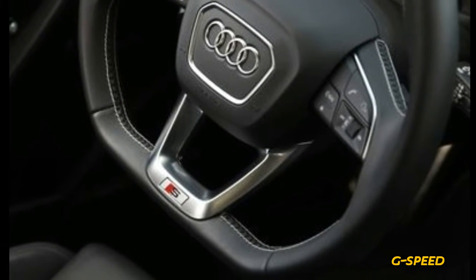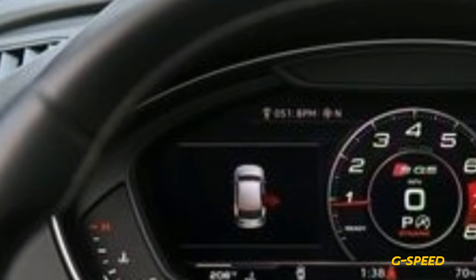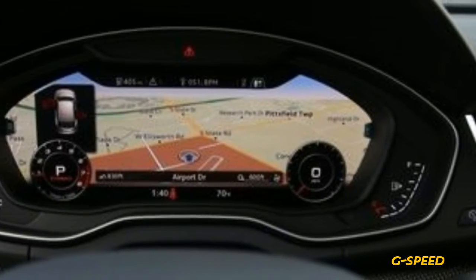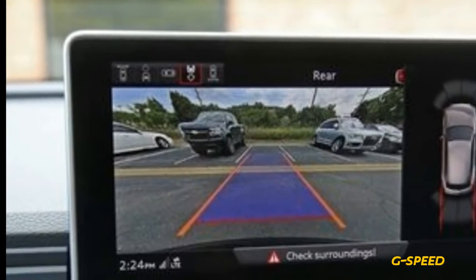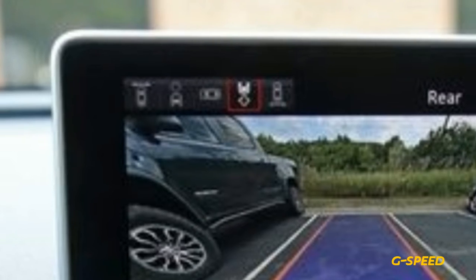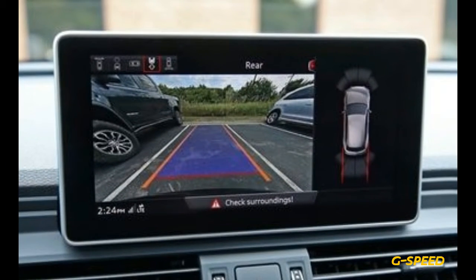It still doesn't feel normal to have a 4,429-pound crossover stop from 70 mph in just 148 feet, nor to have one lap the skid pad at 0.93 g. The SQ5's 5.1-second 0-60 mph sprint and 13.7-second quarter mile at 102 mph are also impressive, but trail its competition in this modern theater of the absurd. We've seen similarly priced Macans get into the mid-4-second range, and the pricier Macan Turbo break into the threes.